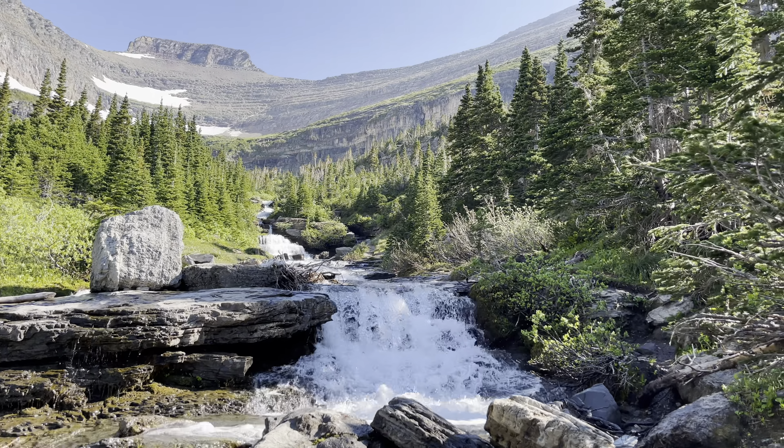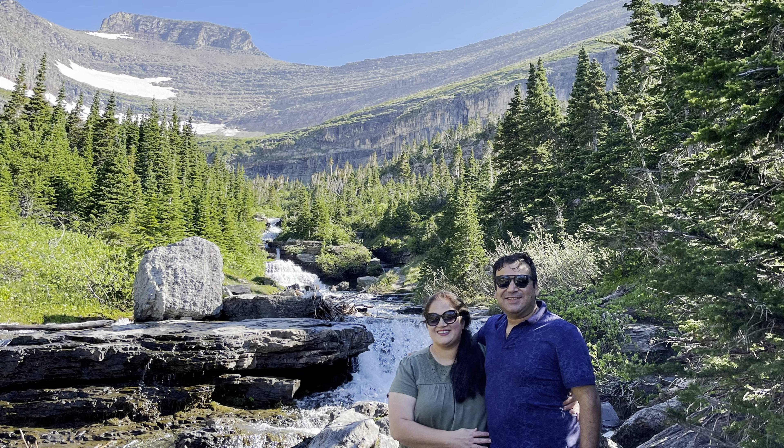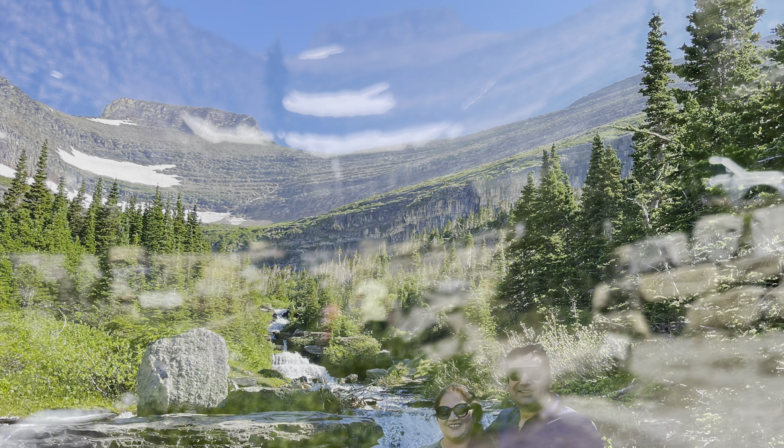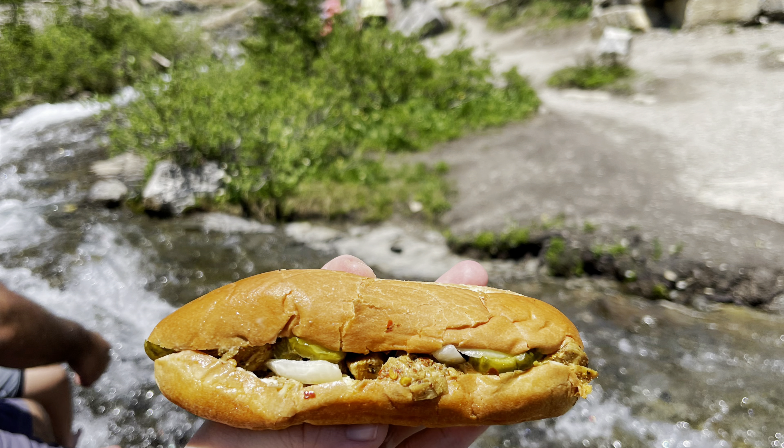After all that sightseeing it was time to have lunch. We stopped at Lunch Creek and had some homemade sandwiches at the creek overlooking the beautiful mountains. It was such a wonderful experience.